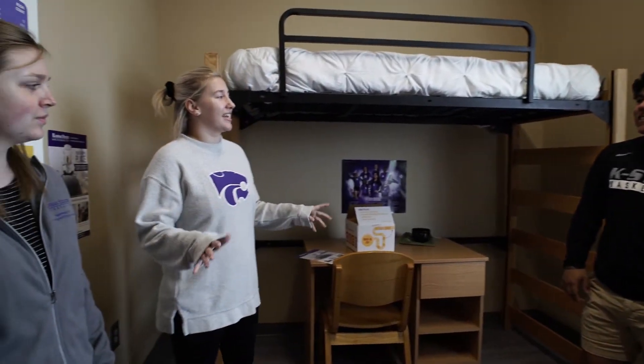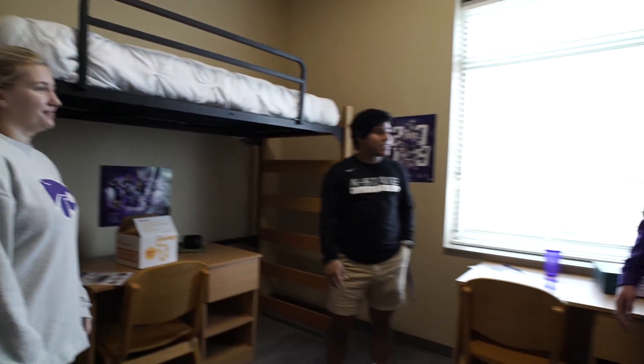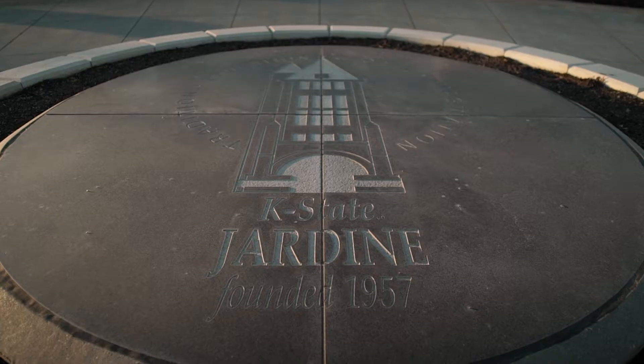So now that we've seen what it looks like in the residence halls, do you guys want to go check out an apartment in Jardine? Yeah, that sounds like a really good idea. Awesome, let's head over there.